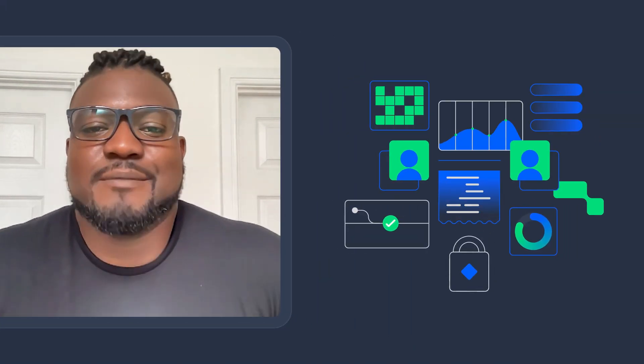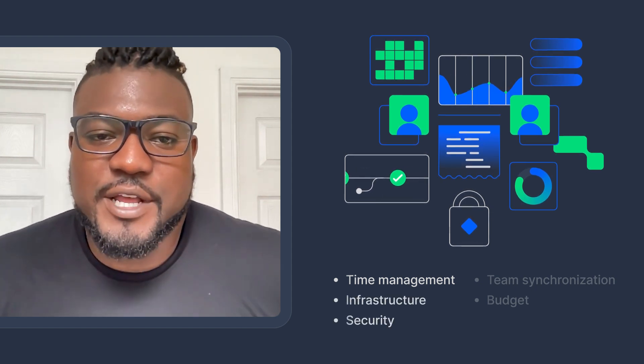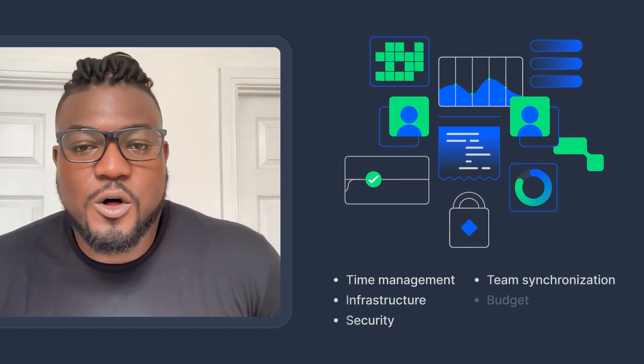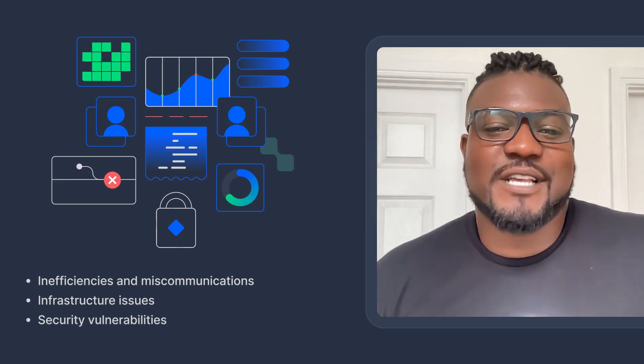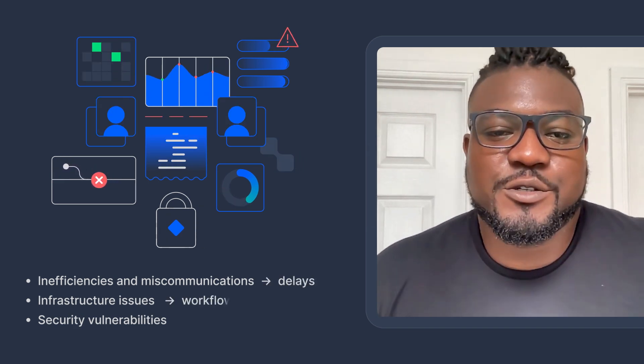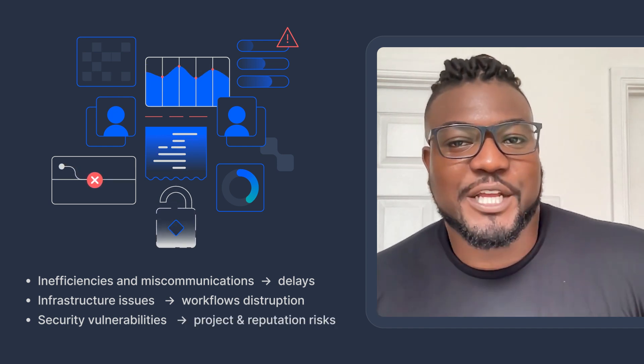Delivering software is hard. Teams struggle with managing time, maintaining infrastructure, ensuring security, and keeping everyone in sync, all while fighting to stay within budget. Inefficiencies and miscommunications lead to delays. Infrastructure issues disrupt workflows, and security vulnerabilities put your projects and your reputation at risk.